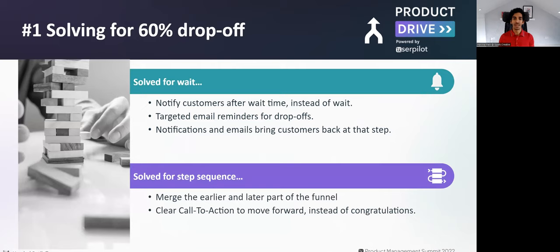We solved for the drop-offs in two ways — these are UI solutions. We solved for the wait by notifying customers after the wait time elapsed, through email and notifications, targeted to bring them back directly to that step in the funnel instead of putting them back at the start. The other thing we solved for is the sequence of steps — we merged the earlier and latter parts of the funnel so it seemed more seamless, and that step now had a clear call to action: not 'Congratulations,' but 'Proceed.'